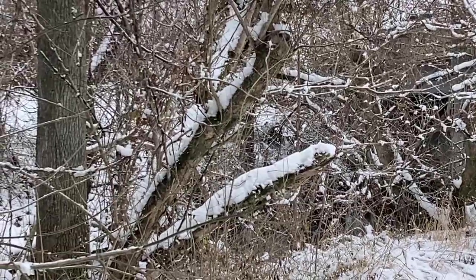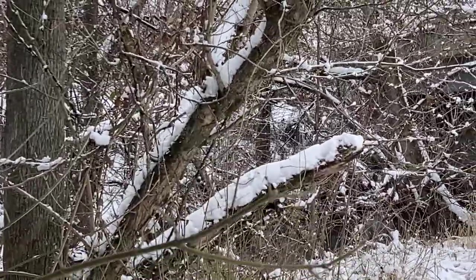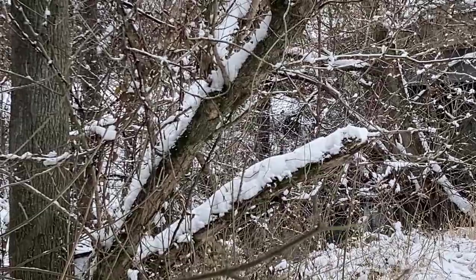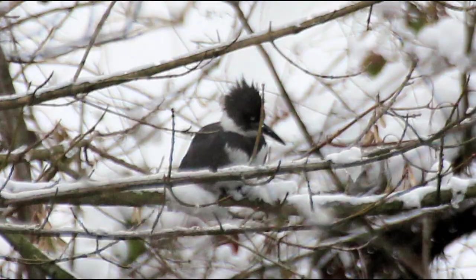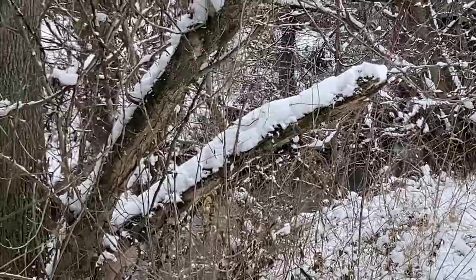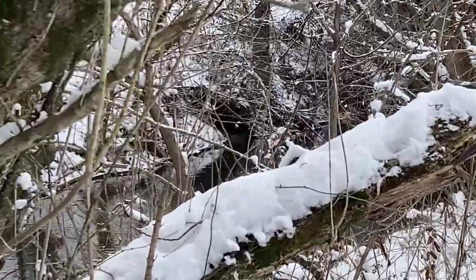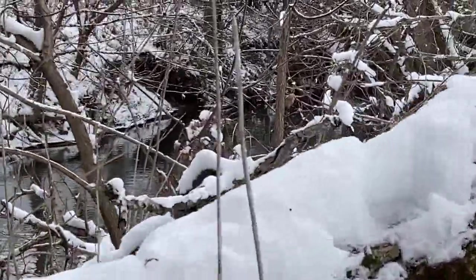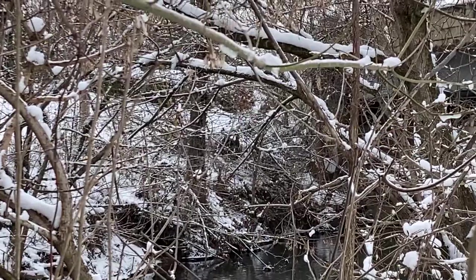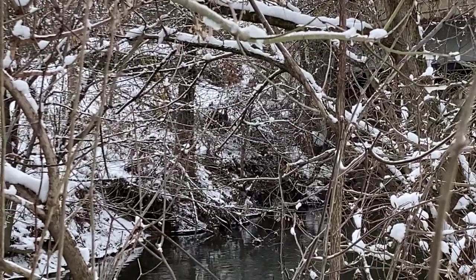There's a belted kingfisher sitting on that branch right straight ahead, between those two branches. If you keep looking straight you might be able to see it sitting there. I got a couple of pictures but I don't know if they're any good. Let's see if I can get any closer — still sitting on the branch right there. Got a few photos of it.